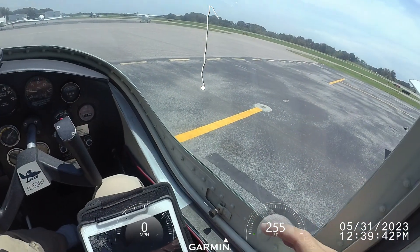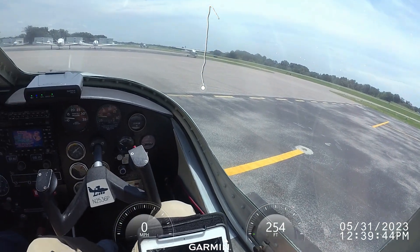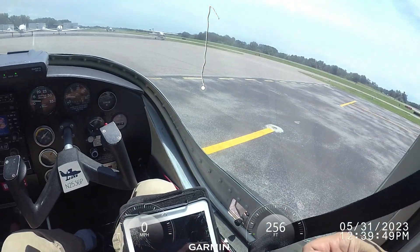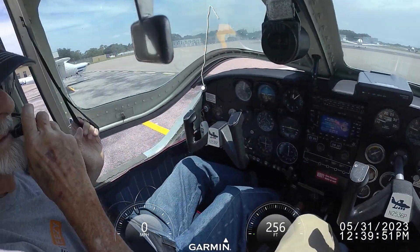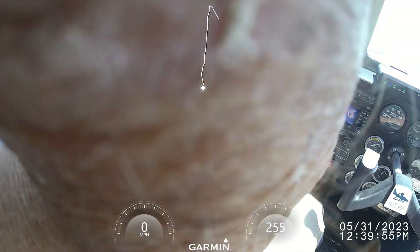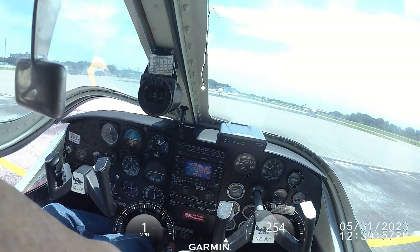I'm going to lean it a little bit. What, do you hear me? I hear you talking. You hear me good? I'm going to need to go full rich instead of taking off.